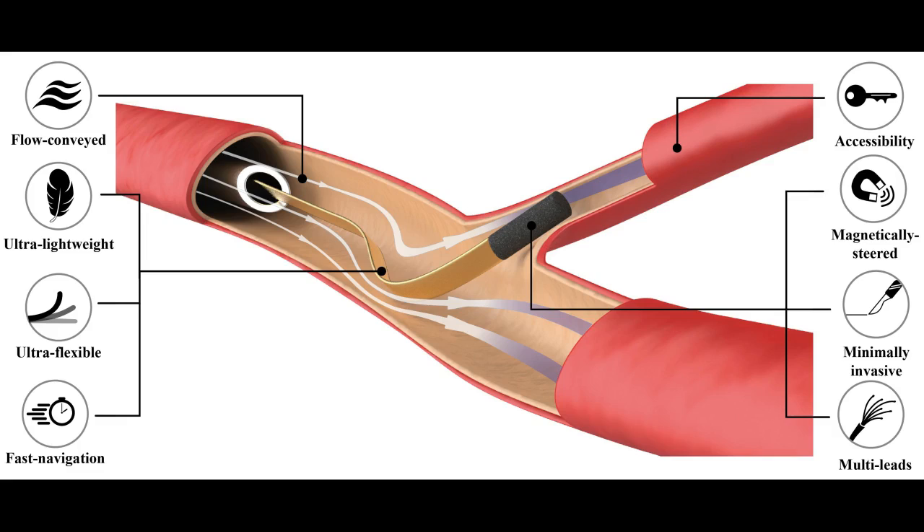Scientists at EPFL engineered tethered microscopic devices that could be introduced into capillaries with unprecedented speed and ease. This technology is not intended to replace conventional catheters, but to augment them.